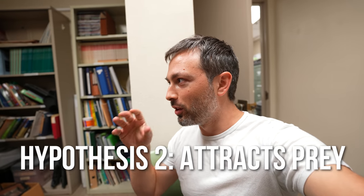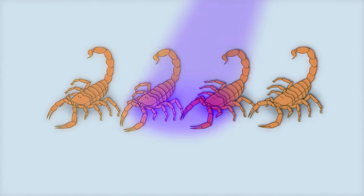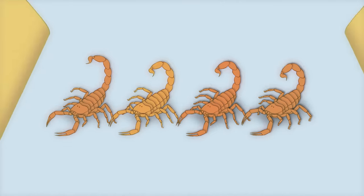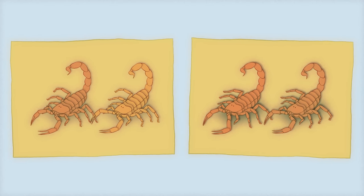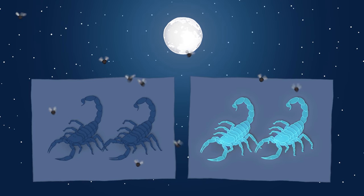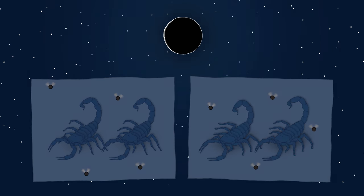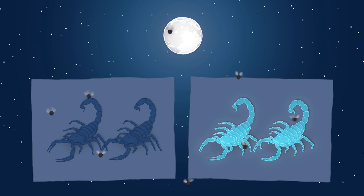One hypothesis was that scorpions fluoresce in order to attract insects. To test it, preserved scorpions were used — half dipped in UV-blocking marine varnish so they didn't fluoresce — then placed outside with fly paper side by side. Under a new moon, there was no difference in insects caught. But under the full moon, the fluorescent scorpions actually caught fewer insects, disproving that hypothesis.